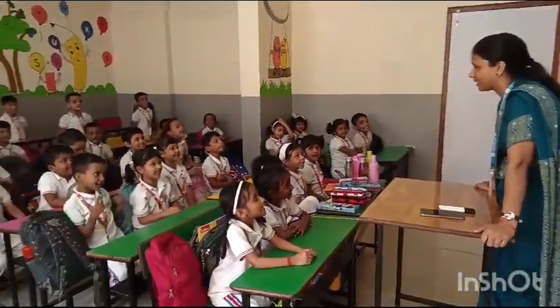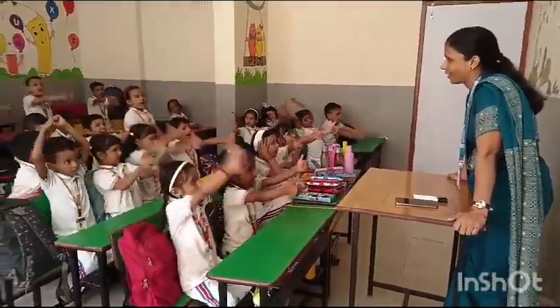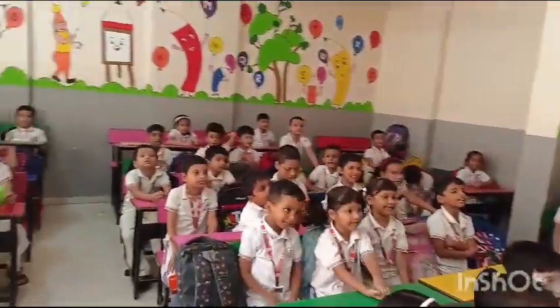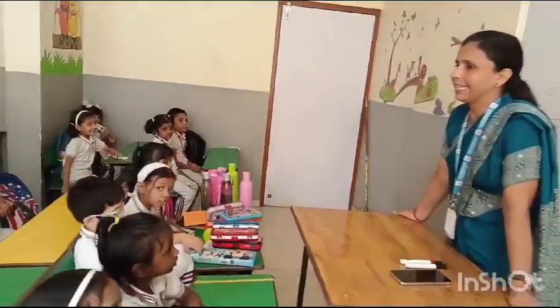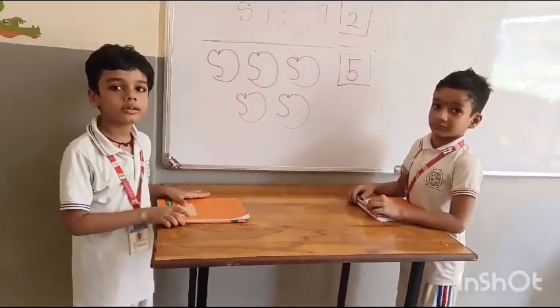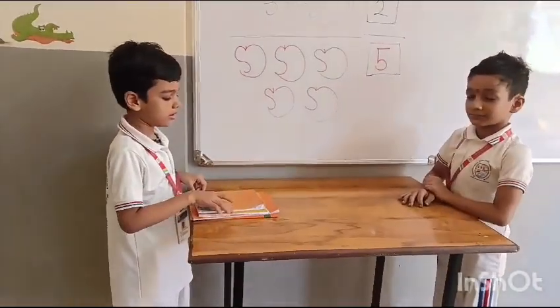How are you all? Today we are going to do addition activities. How many books do you have, Daksha? So I give you 2 more books. Let's count how many books altogether.